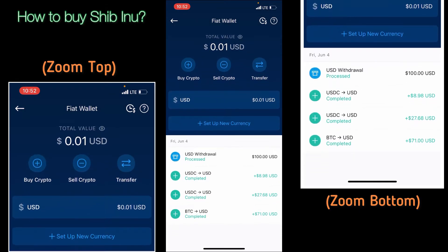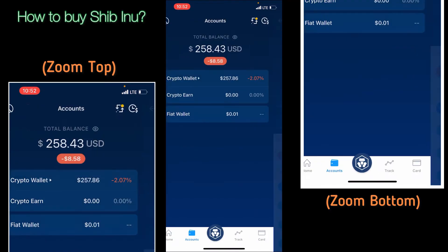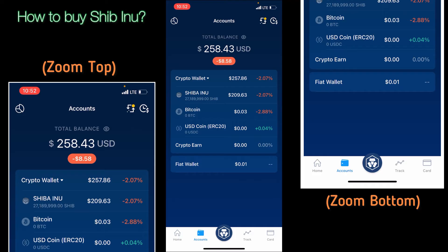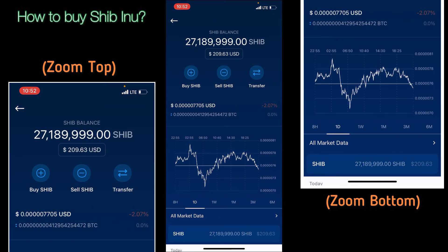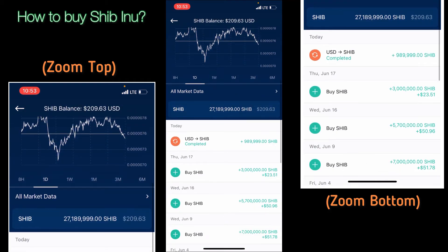Y'all just saw how easy it was to buy from my fiat wallet. We got one penny left in there. Now when we go over to my crypto wallet it's going to show my new balance and how many tokens I just purchased. I just bought less than one million Shiba coins at negative two percent. Right now that value is worth point zero zero zero zero seven seven one zero.